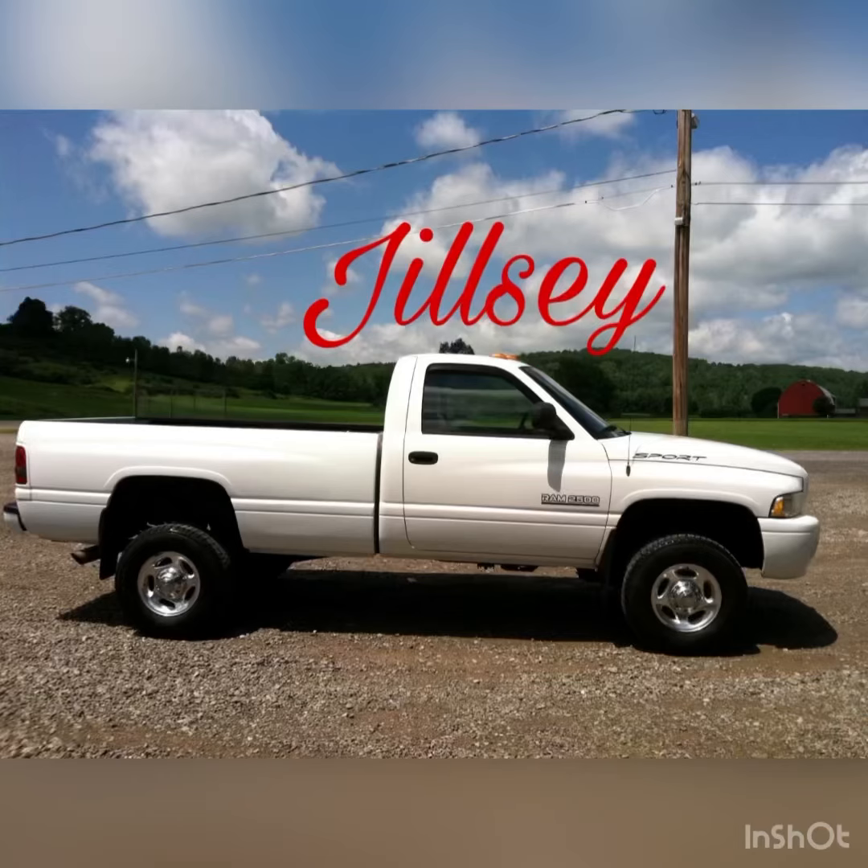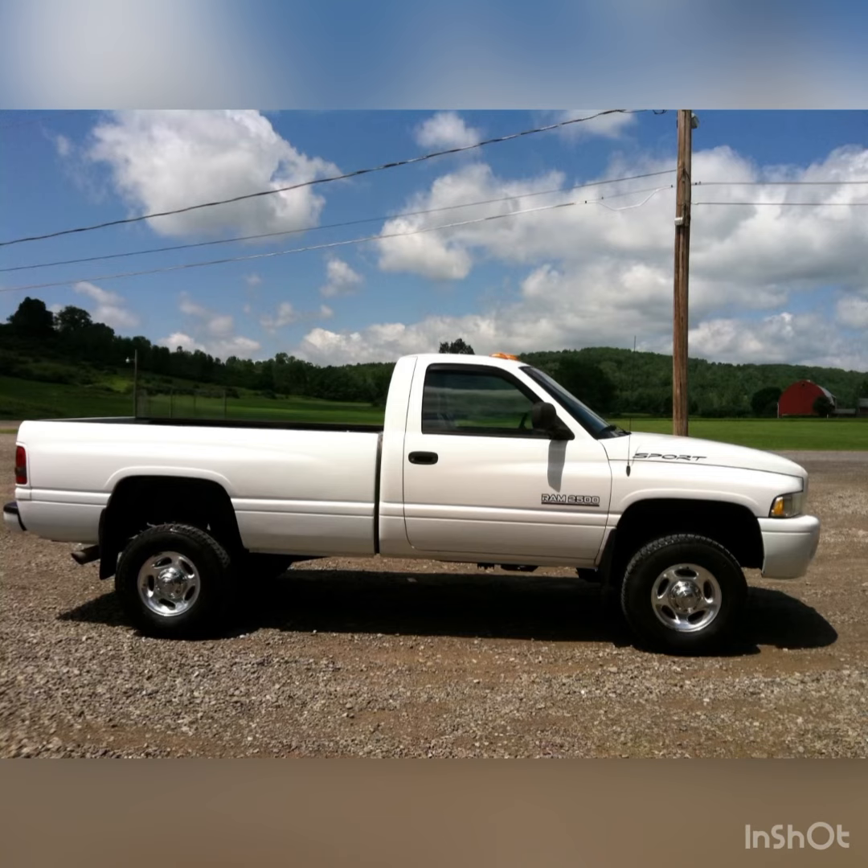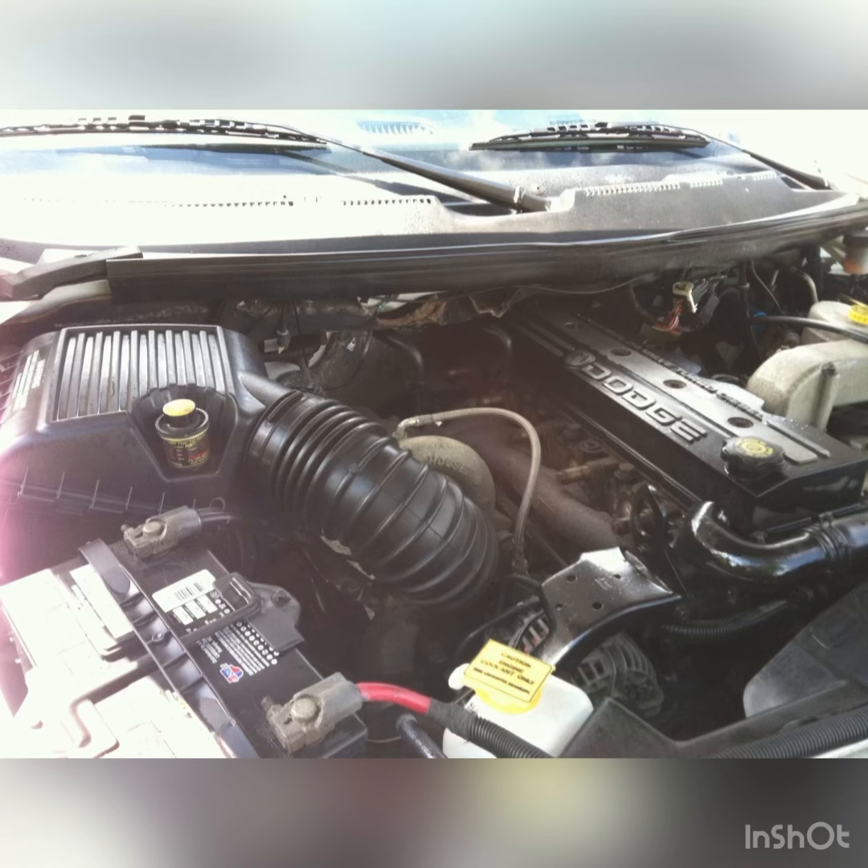25 years of history here at NY Diesels. John the Diesel Man. Check out this beautiful truck. This is Jilzy. This was an awesome, super rare truck.